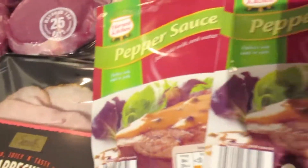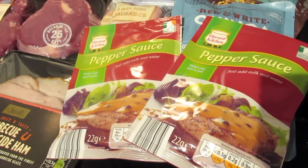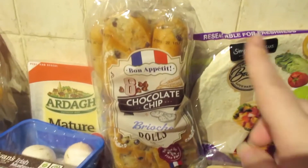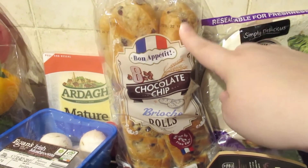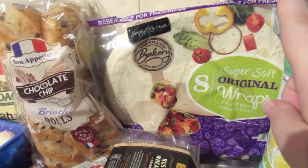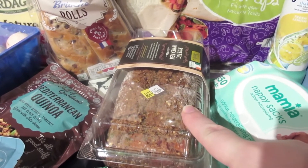I have some sausages — I really like these. This is the Mediterranean quinoa, and I also have red and white quinoa. There are two packets of pepper sauce for the steaks. Then I have some brioches — Caleb goes bananas for these, he loves them — and some wraps and rustic wheaten fruit seeded bread.